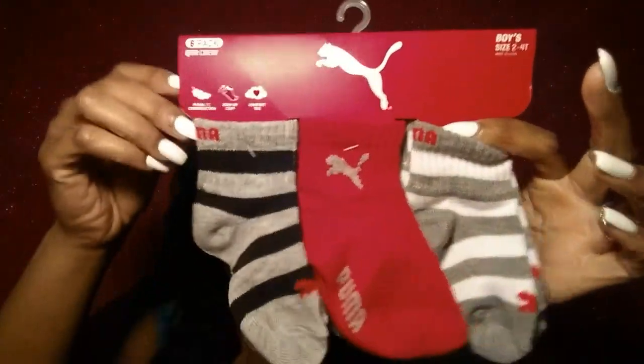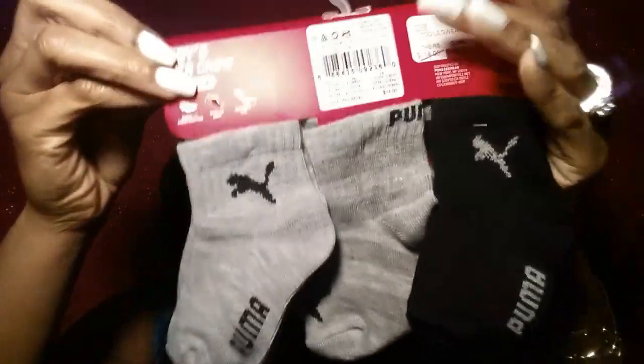The first thing — we went to Gordman's and these socks right here, aren't these cute? My mom said don't get them in his regular size, get them a couple sizes up, so we got size two to four. She said they shrink, so we'll probably have to roll them up for a while, but at least he has them and can grow into them.